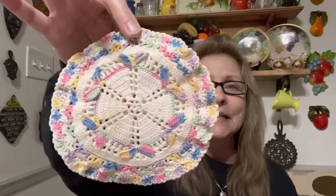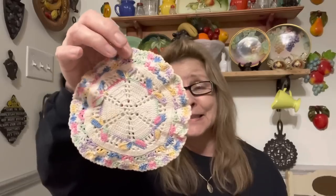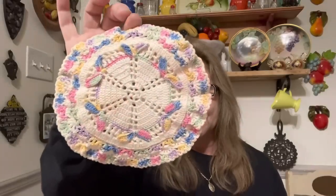Then I just got this cute little hot pad. I love these handmade linens and hot pads and doilies. I just absolutely love them. It's a lost art. So I got that.